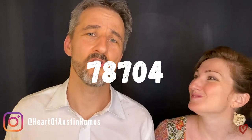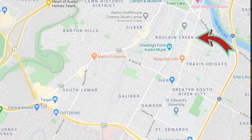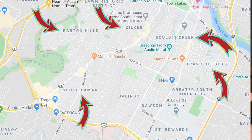Let's kick it off with 78704. This is like one of the quintessential neighborhoods in Austin — they film movies in 78704. It's the place that everyone wants to be. This includes neighborhoods like Bouldin Creek, Zilker, Barton Hills, Travis Heights, South Lamar, and let's not forget St. Edward's where the university is.